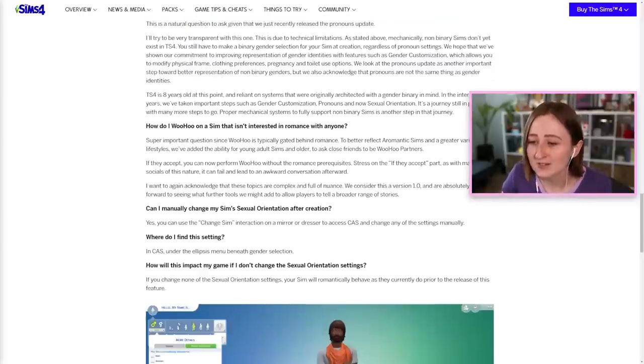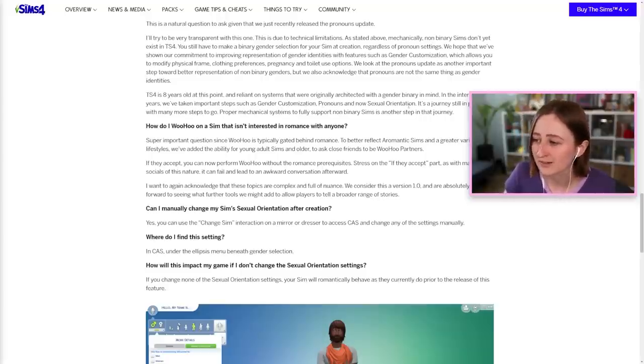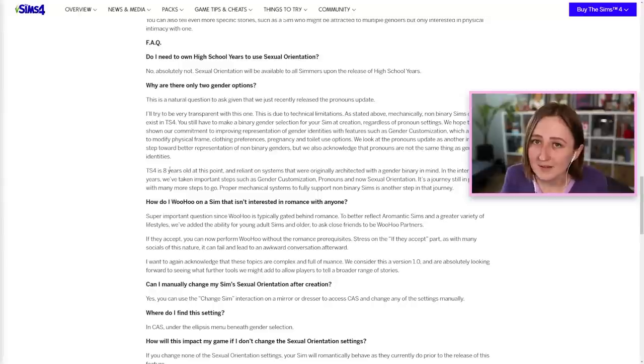They said: 'The Sims 4 is eight years old at this point and reliant on systems that were originally architected with a gender binary in mind. In the intervening years, we've taken important steps such as gender customization, pronouns, and now sexual orientation. It's a journey still in progress with many more steps to go. Proper mechanical systems to fully support non-binary sims is another step in that journey.' So basically they're saying they know they have this issue, they totally agree and are working on fixing it, but in the meantime they still wanted to give us this update as a work in progress.